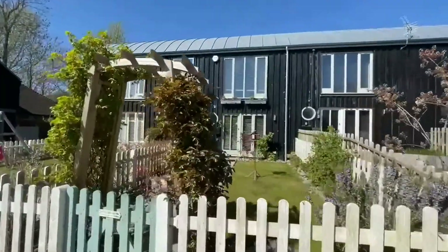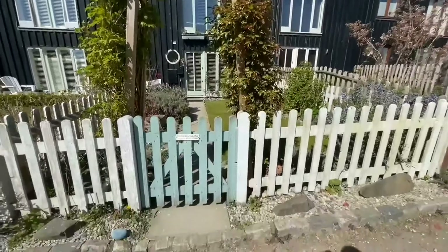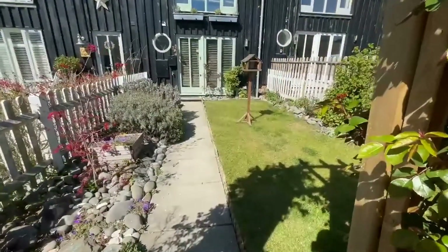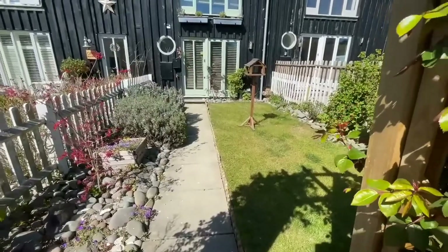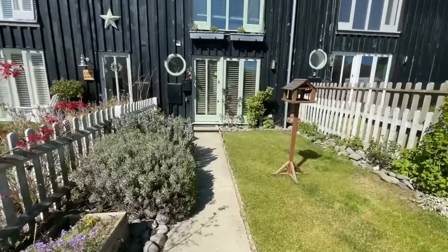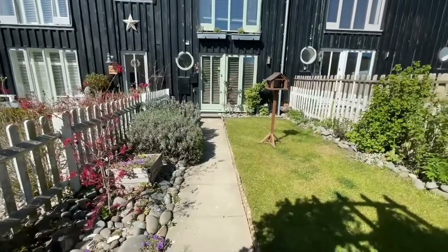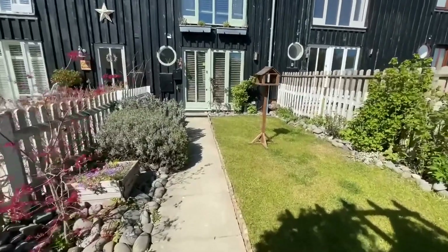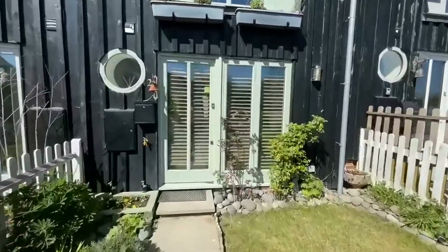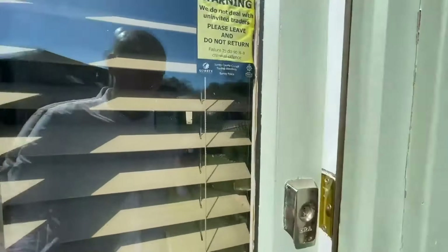Here we are outside — this is number two, Black Barn. There's this lovely pedestrian gate into a really nice, pretty front garden through this little archway. When the vendors bought this, there really wasn't much to the front garden — I think there was a bit of artificial grass down — so they've spent a lot of time and money out here to bring it up to a good standard. It's a really interesting property, so let me take you inside.